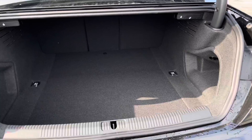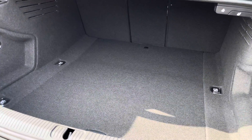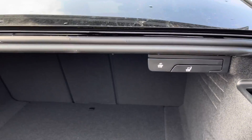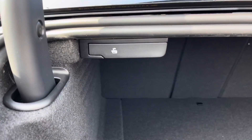Once the boot is open it definitely does not disappoint in size and practicality. It's a huge spacious boot, perfect for all yours and your family's belongings. You'll also be able to put the rear seats down, creating even more added storage space if you need to.